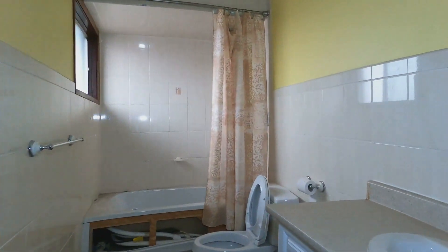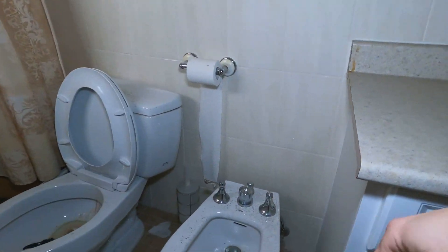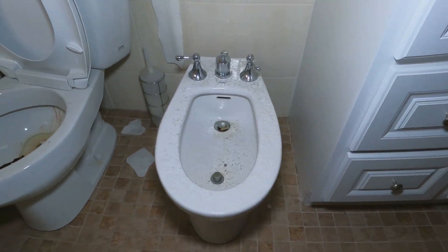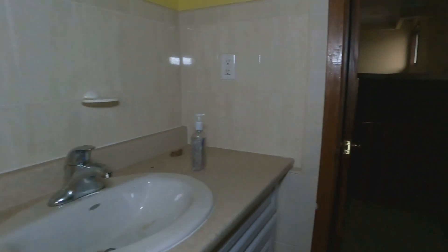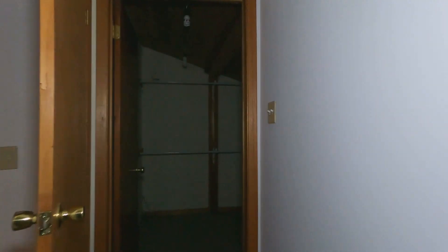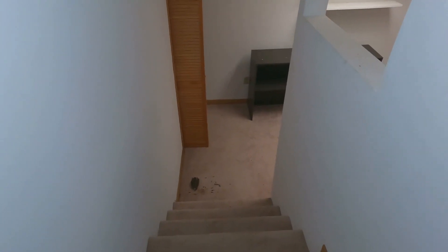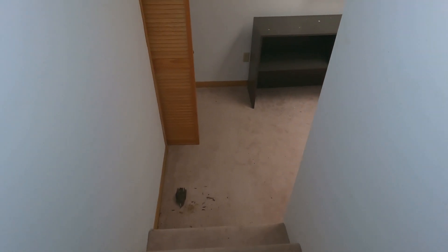Another bathroom with a bidet — that's what it is. Pretty fancy, super fancy. Just a weird closet, then it goes downstairs. Another dead bird there — this place stinks guys, like death.